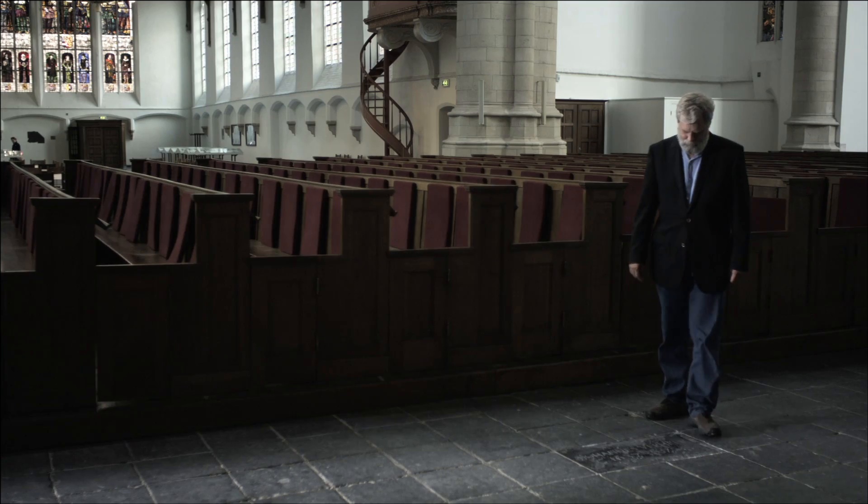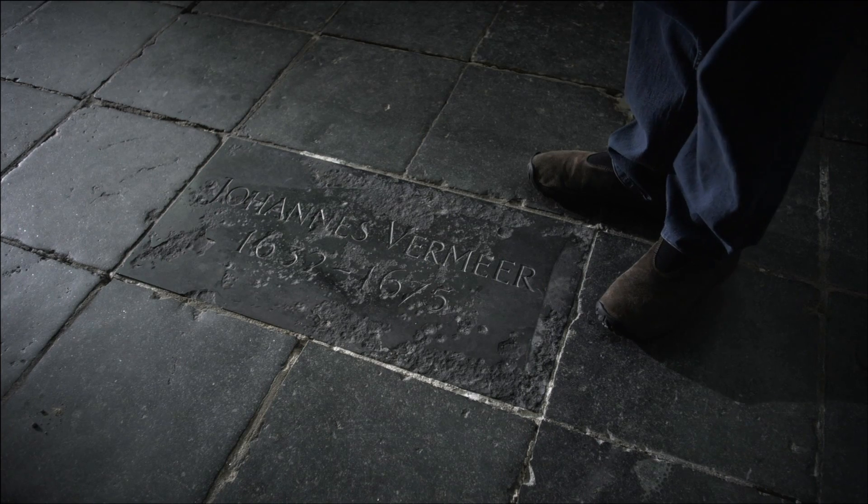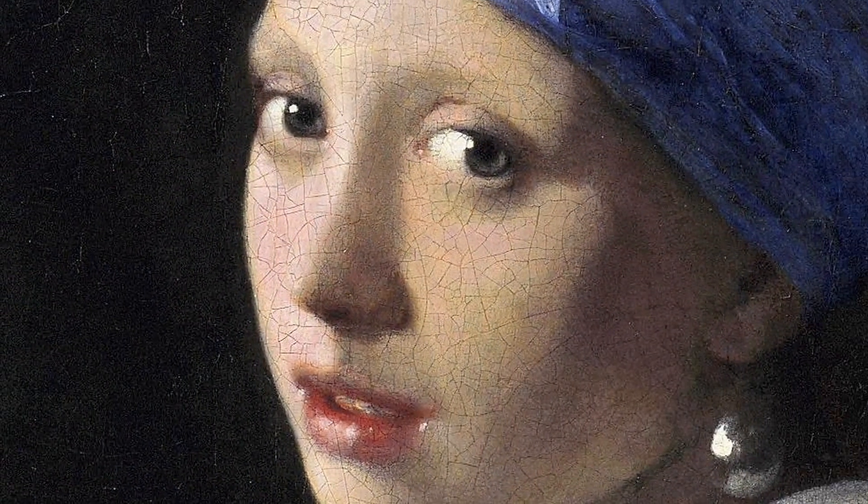Sometimes when I'm trying to get to sleep, all I can think about is trying to paint a Vermeer, who some consider the greatest painter of all time. At the face of it, that seems almost impossible, because I'm not a painter.